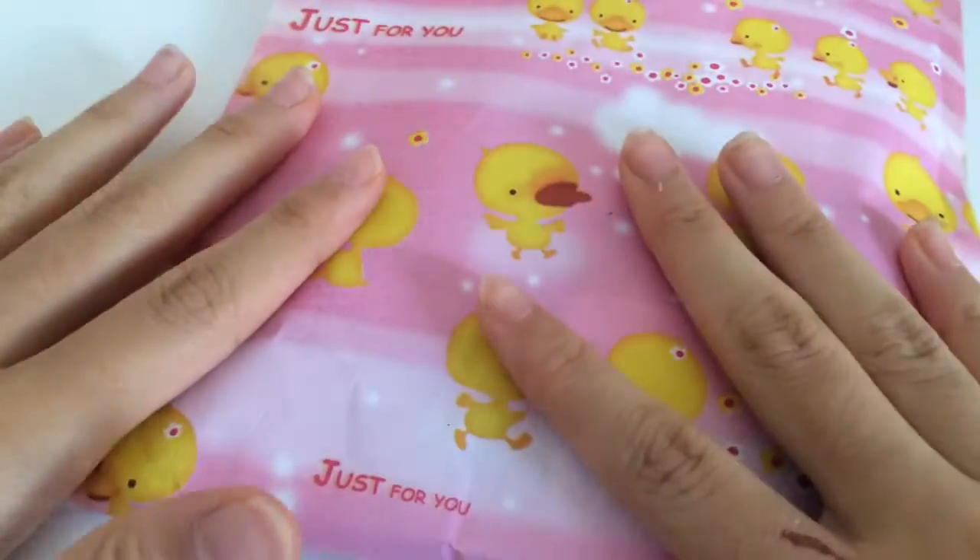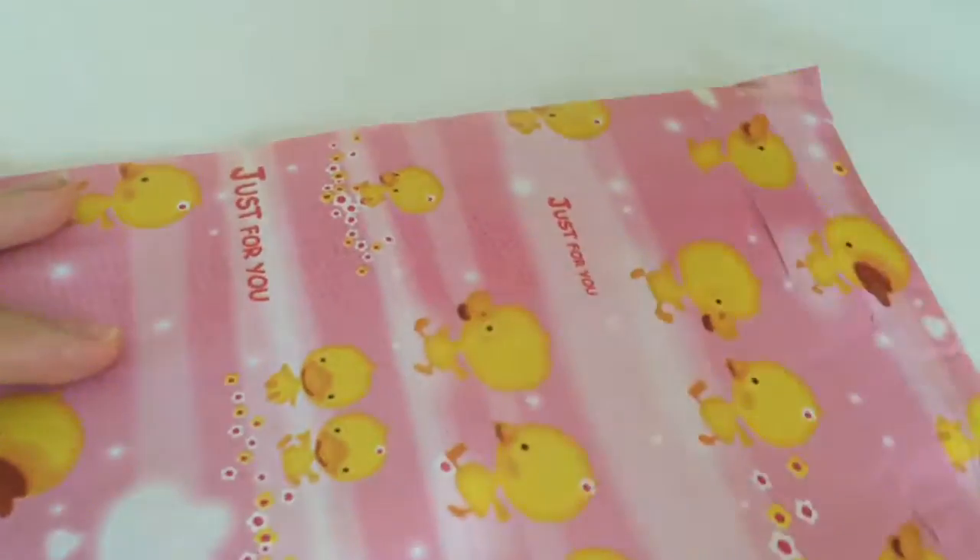Hey guys, it's Pandalicious. So today we're exchanging gifts with my friend the Crafty Girl. This is the trade that I exchanged with her.